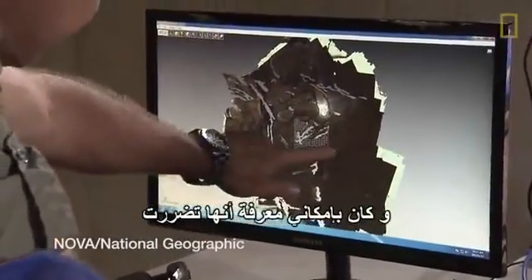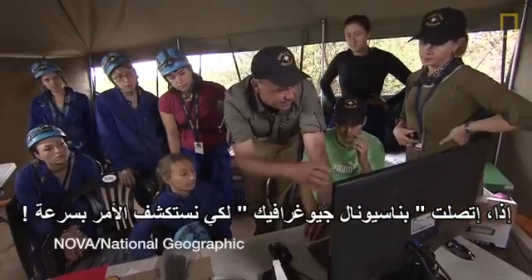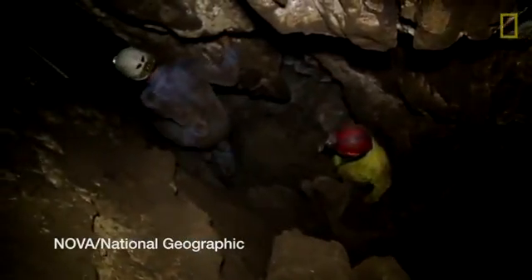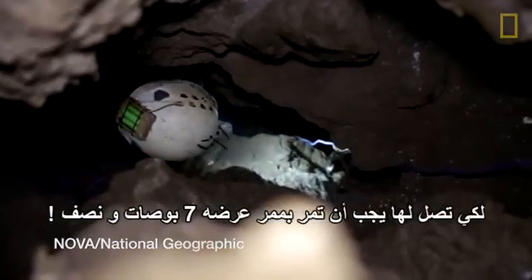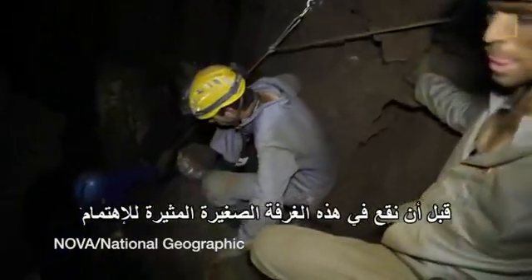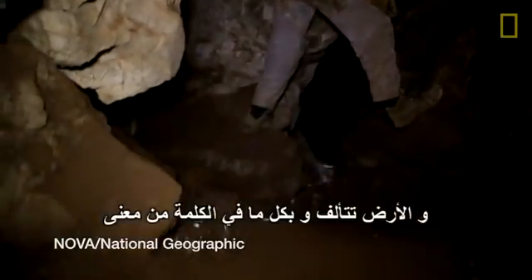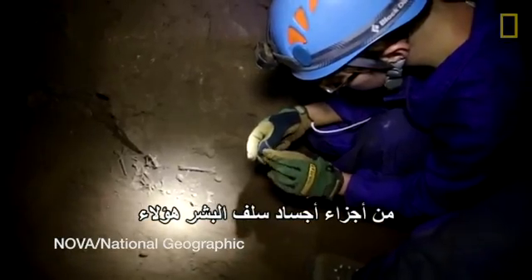I had this fossil lying on the surface and I could see that it had been damaged, so I called National Geographic to put together an expedition fast. To get to it, you have to move through a seven and a half inch slot, wiggling your way across sharp rocks before you drop into this remarkable little chamber.